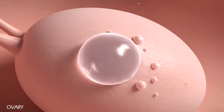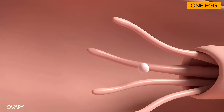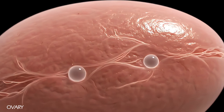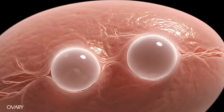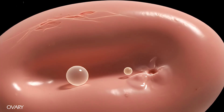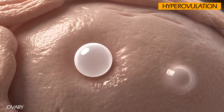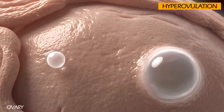In a typical menstrual cycle, a woman's ovaries release one egg. However, in the case of fraternal twins, the woman's ovaries release two separate eggs during the same ovulation cycle. This phenomenon is called hyperovulation, and it can occur naturally or be induced medically.